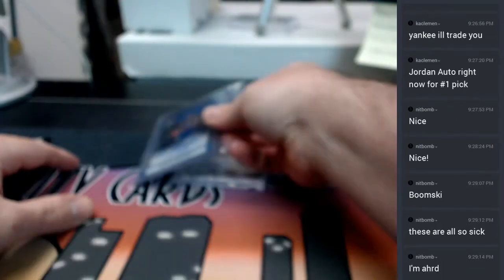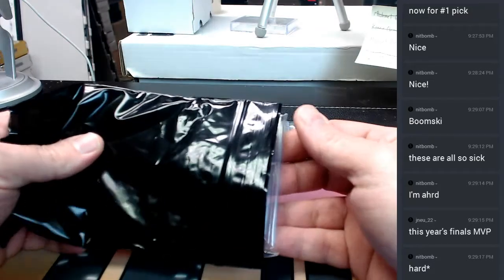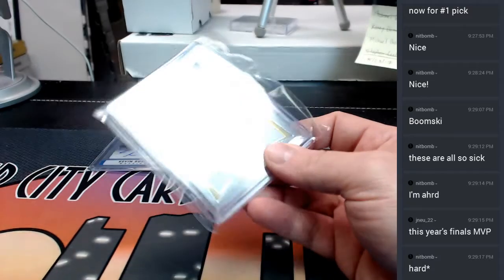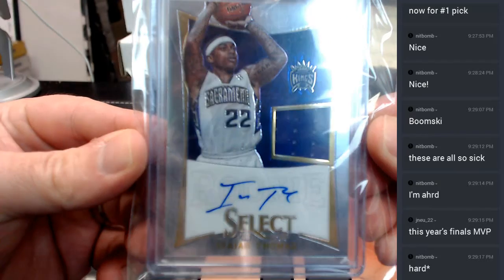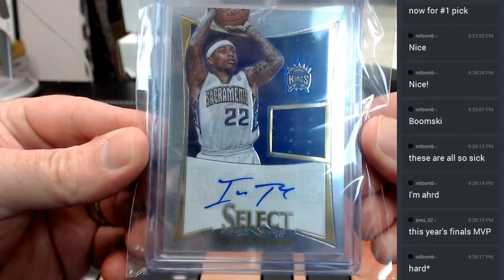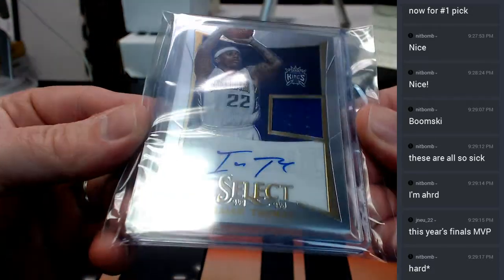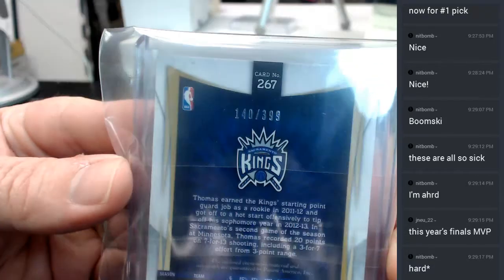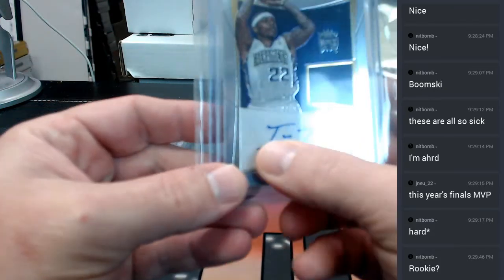I was expecting such terribleness out of this, honestly. Is this Gerald Perkins? It is 12-13 Select Basketball — Isaiah Thomas, Sacramento Kings, Rookie Auto, number 140 out of 399. It is a rookie — Isaiah Thomas rookie. At least that's what it says there.